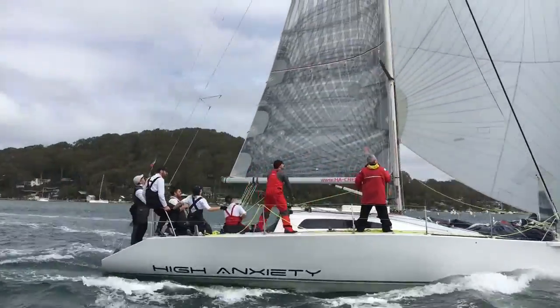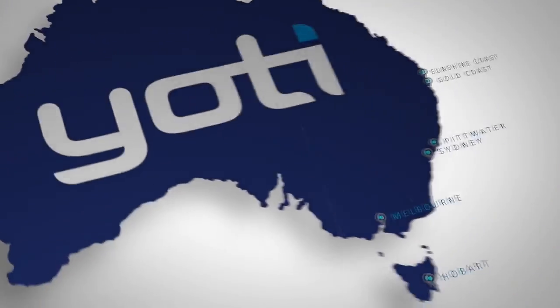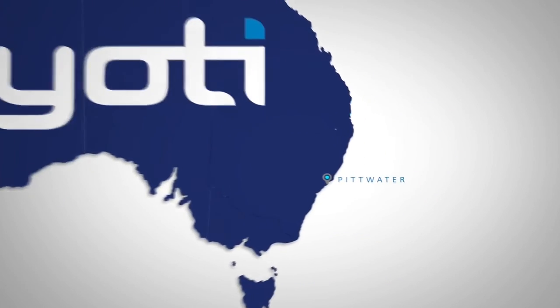Thanks for taking a look at High Anxiety with Yachty today. This modified Elliot 10.5 — do get in contact with us for full details, full inventory, and to arrange inspection on Pitwater. Thanks again.